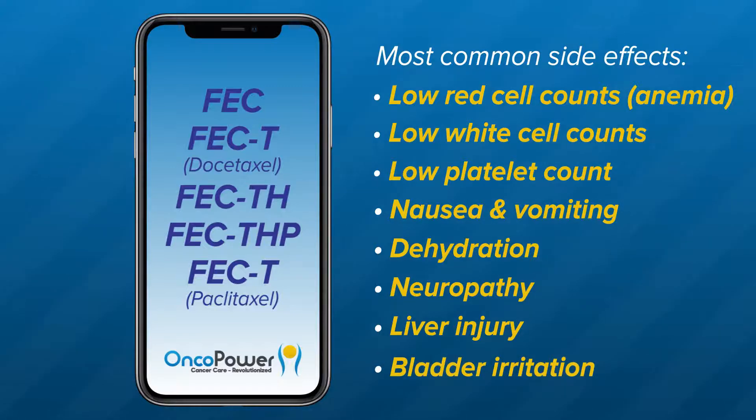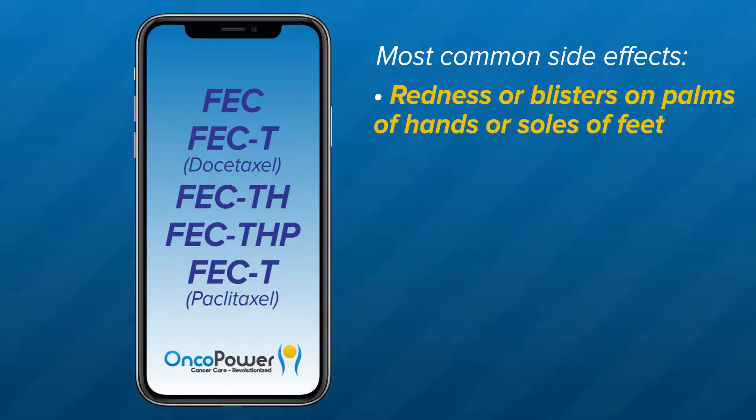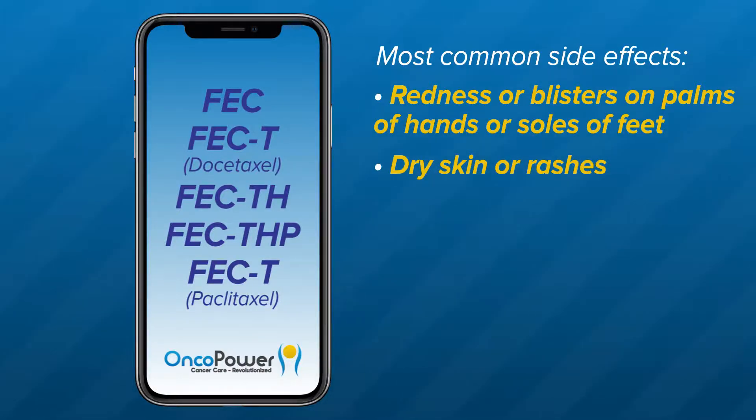Bladder irritation: this is from cyclophosphamide in case of decreased fluid intake. It is very important to drink plenty of fluids, at least two to three liters of water each day during your treatment duration. Redness or blisters on the palms or soles of the feet: ask your doctor to prescribe you creams to improve these symptoms. Dry skin or rashes: apply moisturizing cream and avoid soaps, detergents, and creams with fragrance. Also avoid products like sponges, bath scrubs, or loofahs. Diarrhea: untreated diarrhea disrupts your treatment and can lead to disease progression. Please call your doctor to get a prescription and follow their directions. If your diarrhea does not reduce after taking medication, please call your doctor's office right away.